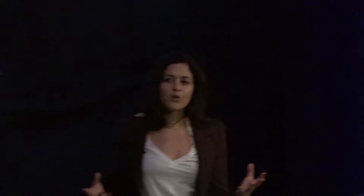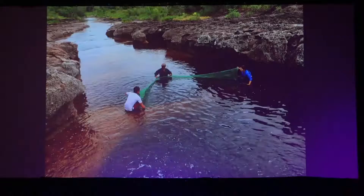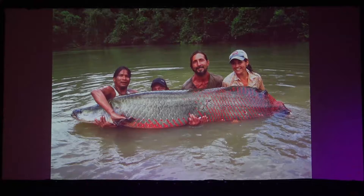A lot of the time, because I primarily work with aquatic species, I'm in the water. I started working with fish, but I've also ventured into reptiles and amphibians — hence working with snakes. This is the arapaima, the largest freshwater scaled fish on the globe. This specific species is actually endemic to Guyana and found nowhere else.